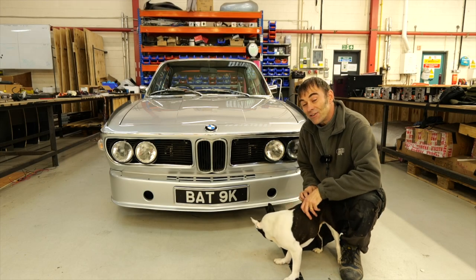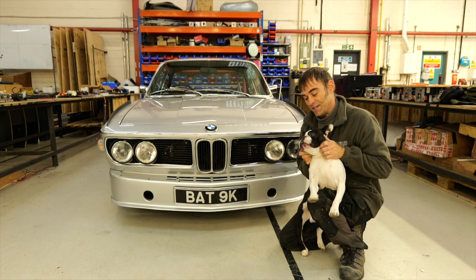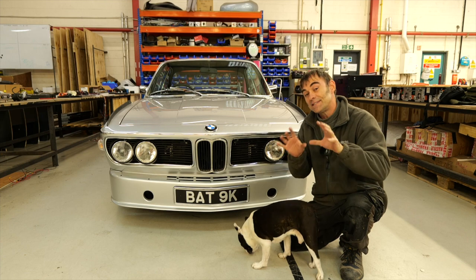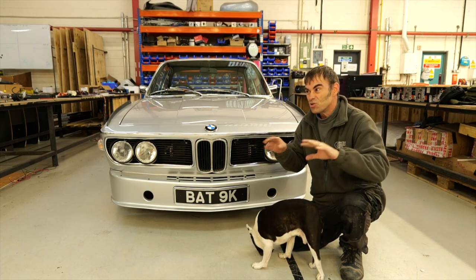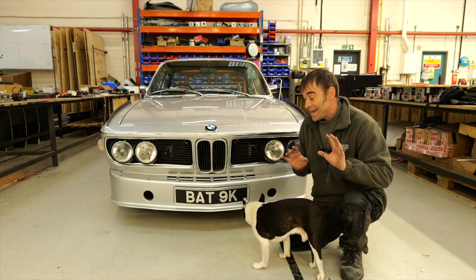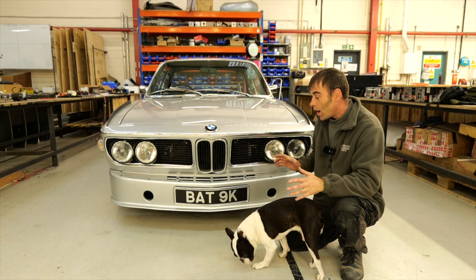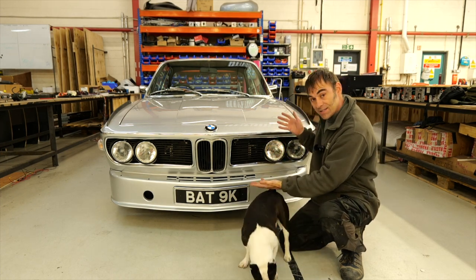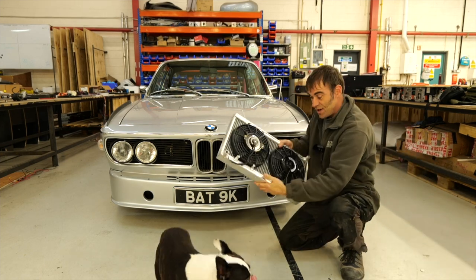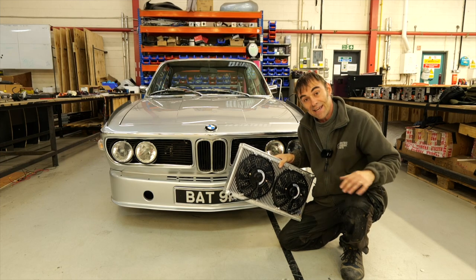Hi everybody, Richard again here from Electric Classic Cars, and this is Spud from Electric Classic Cars. Today's video is going to be a tech talk. So if you're into tech stuff, stay tuned. If not, go and search out some cute videos on cats or something. What is today's tech talk about? It's a subject I get asked quite a bit at shows: why do electric cars like this have things like a radiator in it? So today's tech talk is all about thermal management. Let's get into it.